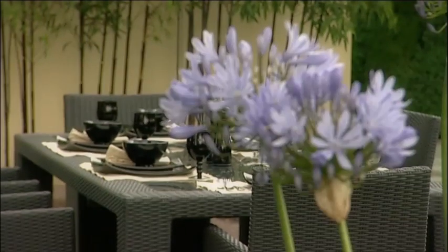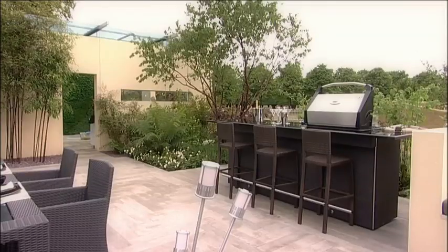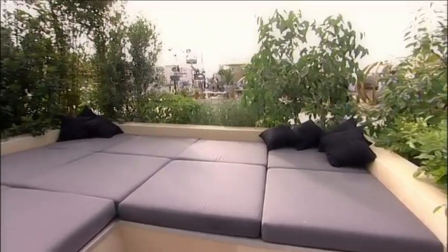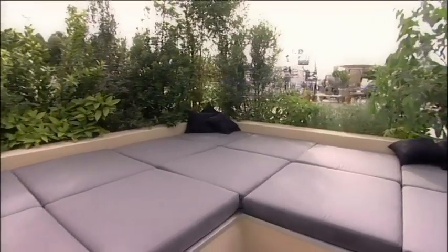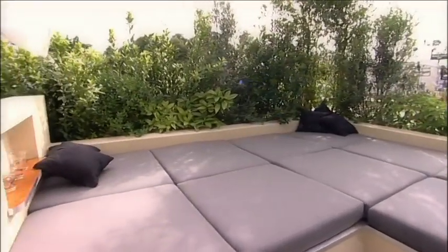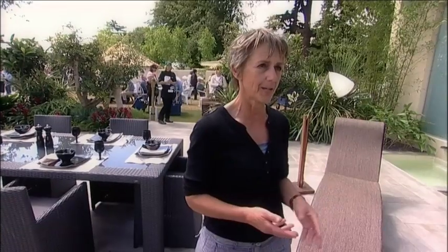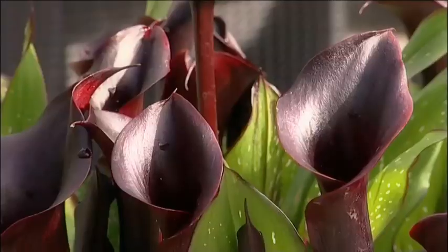Lounger and tables to sit out to entertain. A fantastic outdoor kitchen unit with fridge and barbecue. And big day beds, which you could fit four or five people on, which is really good fun. Angle poise lamps, which really you would associate with indoor furniture rather than outdoor furniture.